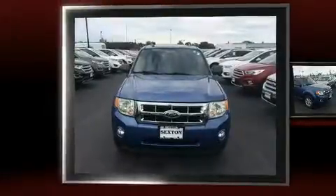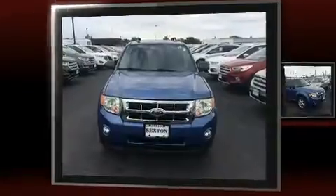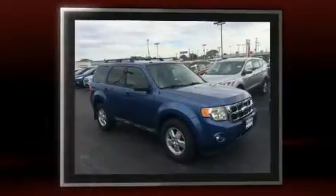Here's a great deal on a 2009 Ford Escape. It features a front-wheel drive platform, an automatic transmission, and a 3-liter six-cylinder engine.